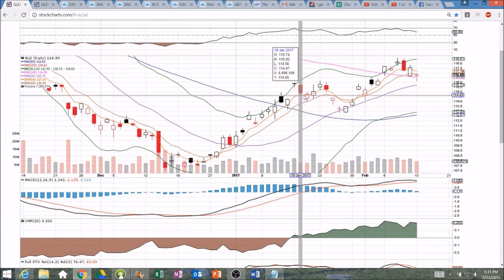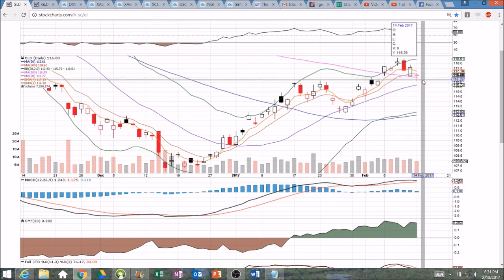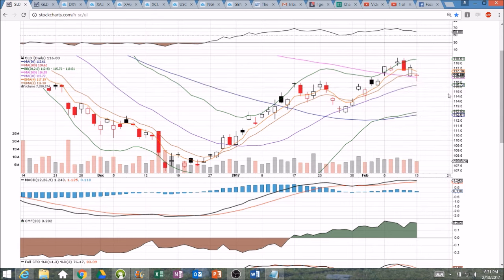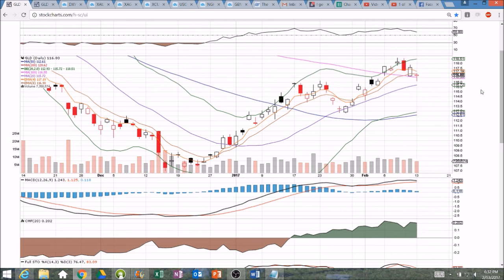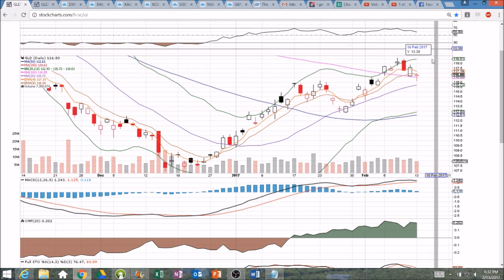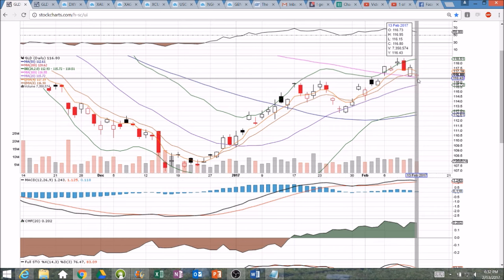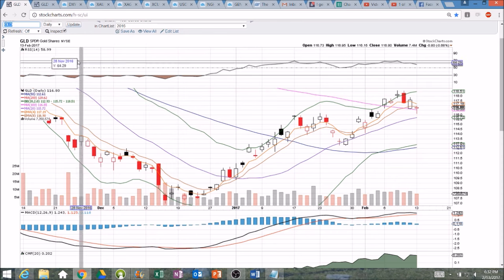Looking at the miners — GLD — bulls bought the dip today and we held that 100-day moving average. You can see we've held this now a few times testing it. It's currently at 116.55. This is a bullish reversal, almost a dragonfly doji, almost a hammer — doesn't make a difference. In my opinion, it's showing psychologically the bulls buying the dip and the close near the high of the day. Bulls really want to see a green day tomorrow in response to this candlestick to show a new higher low support has been formed, which would be 116.55 on GLD. So that's looking at the SPDR Gold Shares.